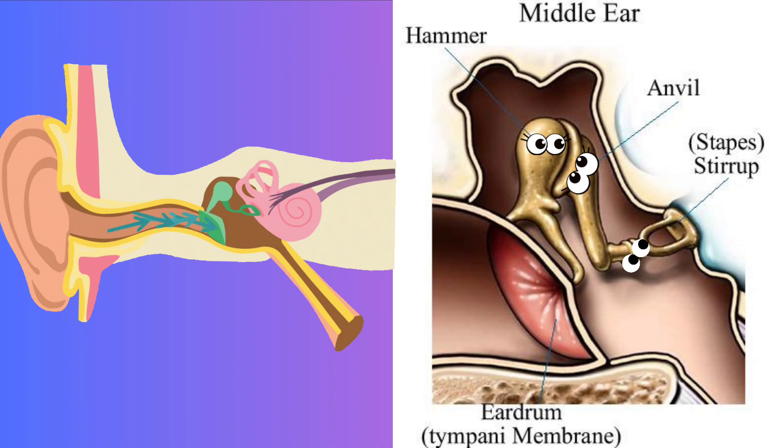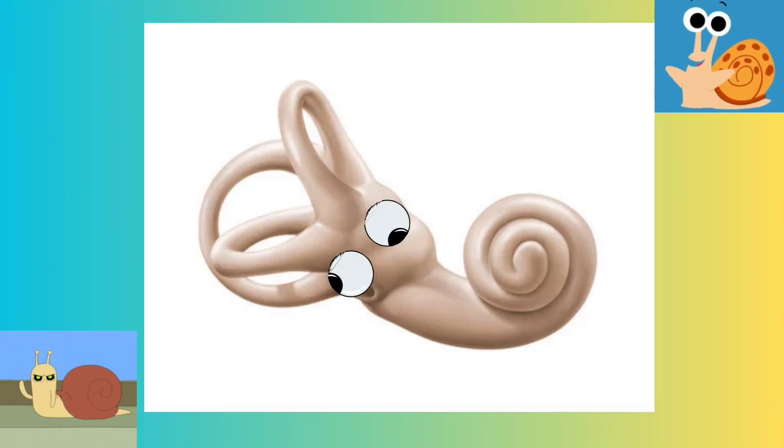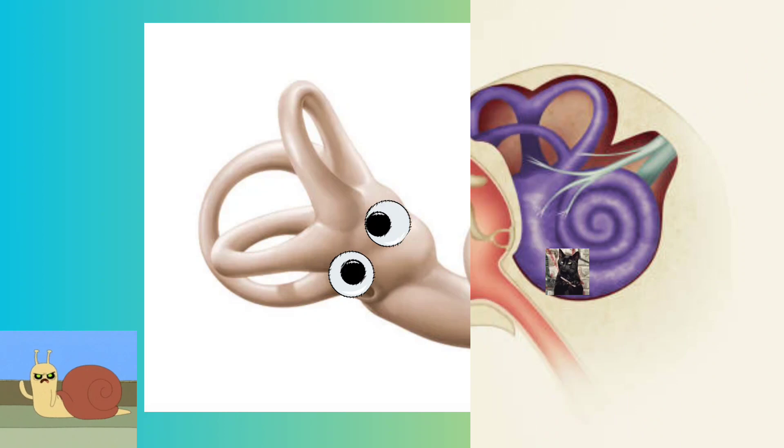These bones, collectively known as the ossicles, act as a lever system, further amplifying the vibrations before transmitting them to the cochlea. Next, we arrive at the most intricate part of the ear, the inner ear, which contains the magical cochlea. Shaped like a snail's shell, the cochlea is filled with fluid and lined with thousands of delicate hair cells.